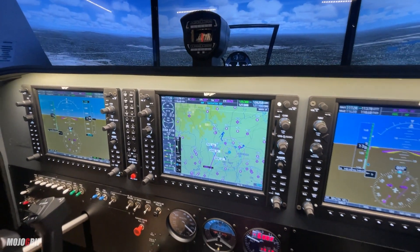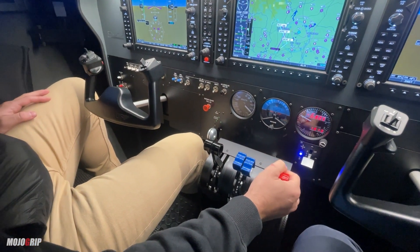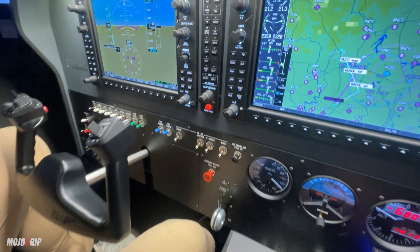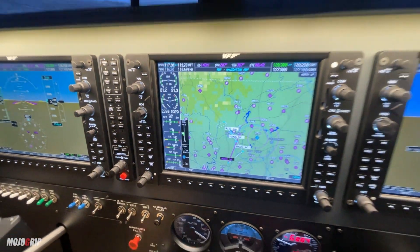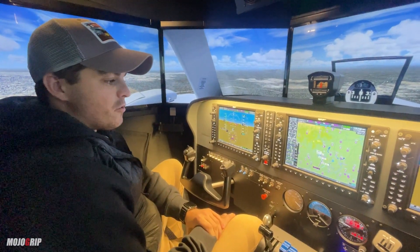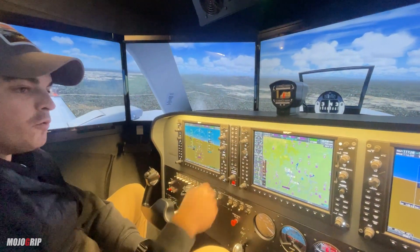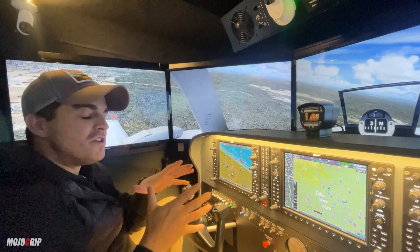We can also lean the mixture to whatever we think appropriate for fuel flow. You can see the fuel flow going down — 13, 12.9 — it's exactly the same as the real aircraft. As a certified flight simulator, you have the possibility to use it as a professional tool, with an instructor station to change everything related to weather, failures, and aircraft.